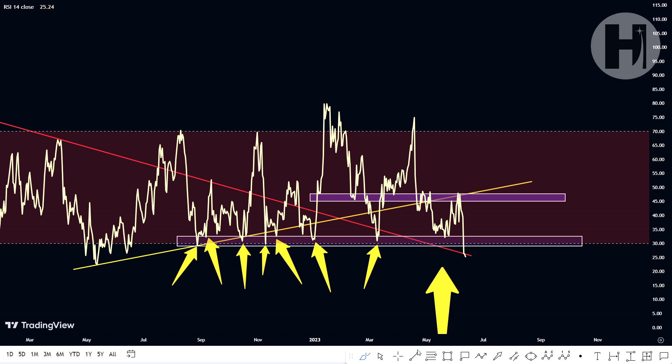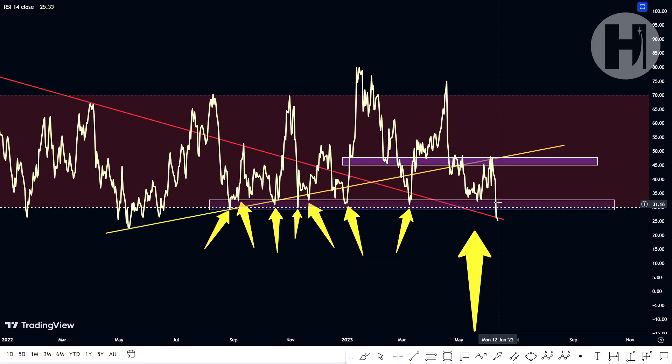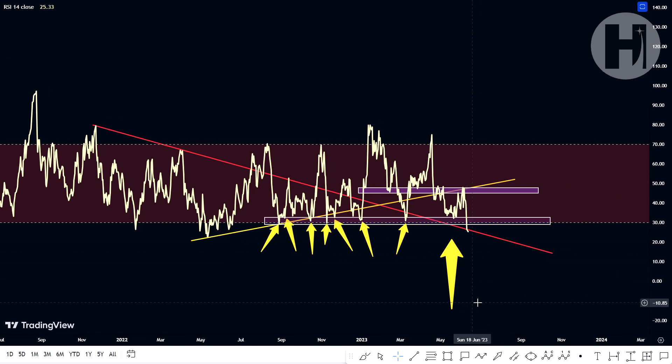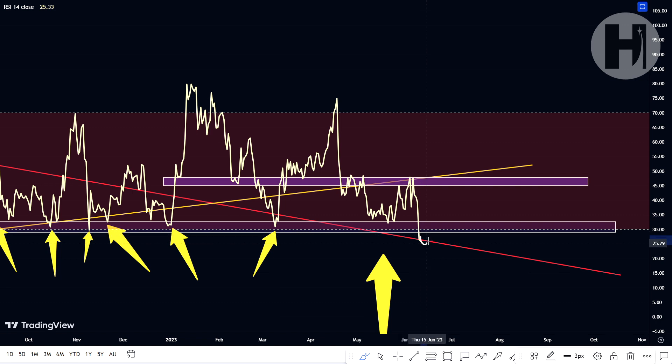We have an RSI support block set up from 32.5 down to 29, and every single time we entered that support block, we had a massive move to the upside — and this has been happening since August last year. Right now we've sort of broken below it; we're even below the red support trend line that was hopefully going to hold us up, but apparently that's not holding either. Regardless, this is a good buying opportunity. I do think we're going to see a recovery relatively soon because we tend to get these relief rallies. We could potentially run up to an RSI of around 45 sometime in the next week or two, and then potentially have another move down.